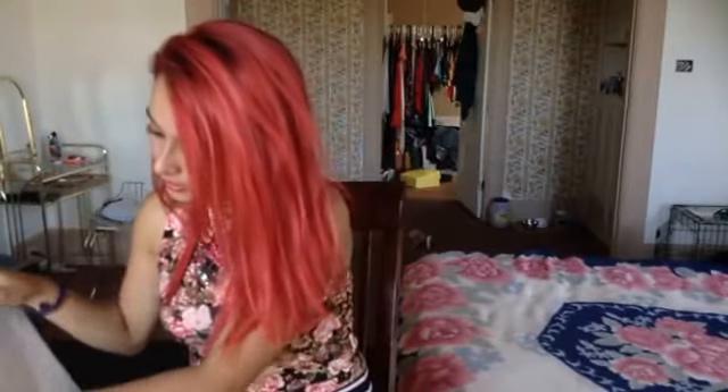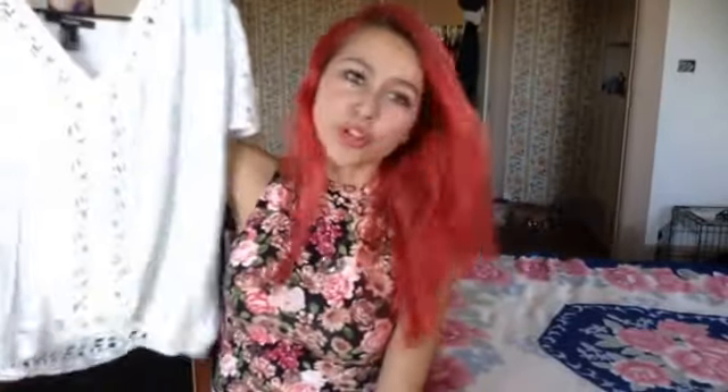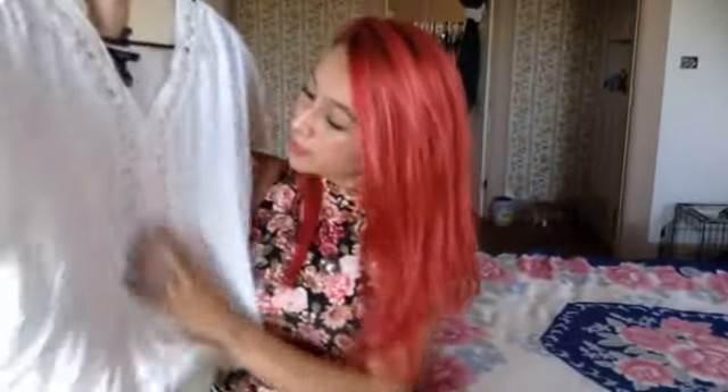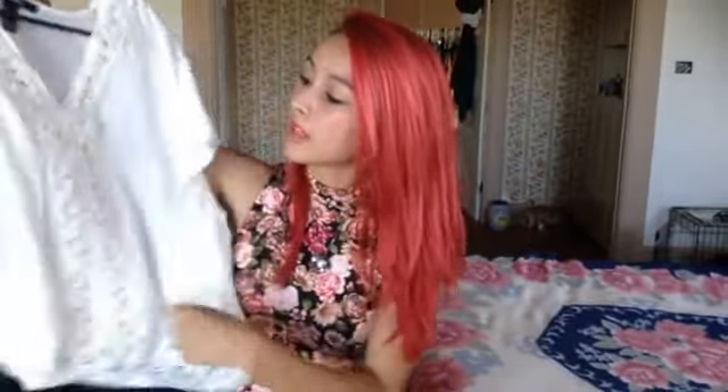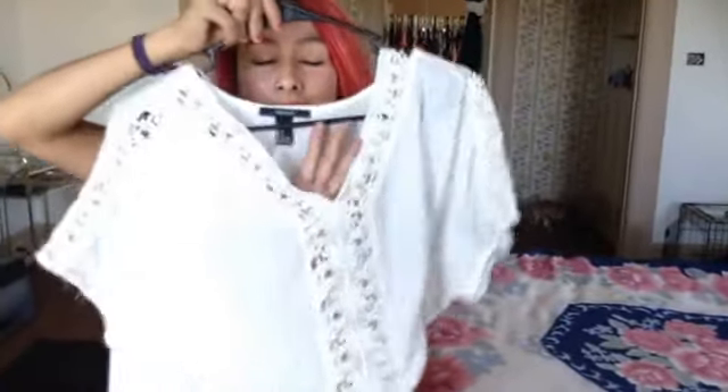And then the next one, I have this bohemian style — it's not really a crop top, it's just a shorter shirt — but it's really, really pretty, and it's really breezy. I wear it with a bandeau, and it has crochet and stuff, and you can see through it. So it has, like, aeration, I guess you could say. But yeah, I really like that one too.